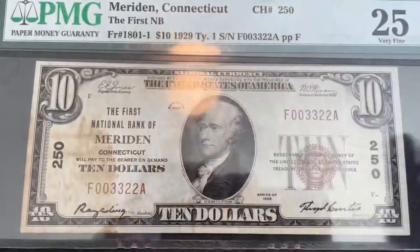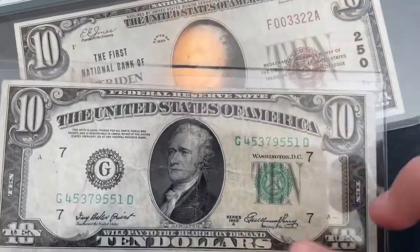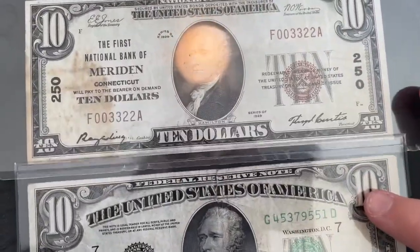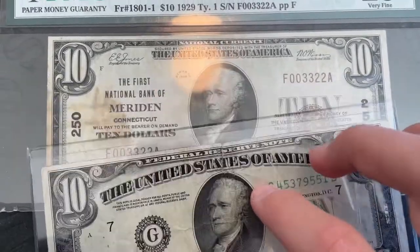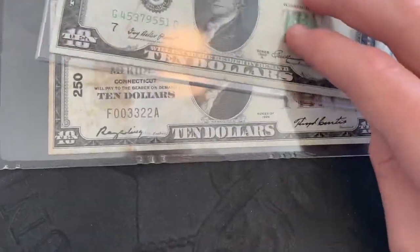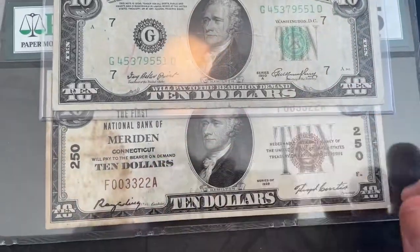I can compare it to a Federal Reserve note, a $10 bill — this is the 1950A, I got it at the bank. You can see it's pretty similar. The top is a little bit different, but the rest of the note is pretty similar besides the charter numbers.